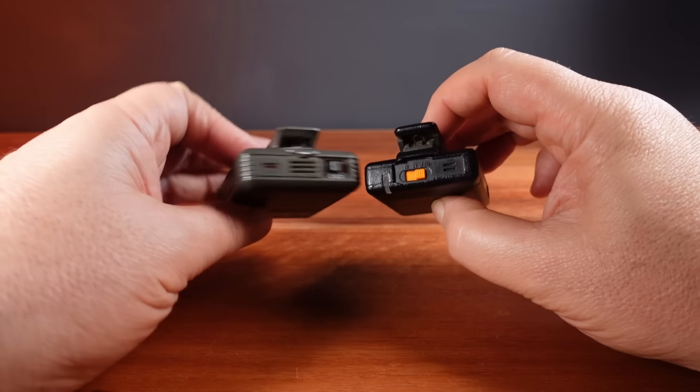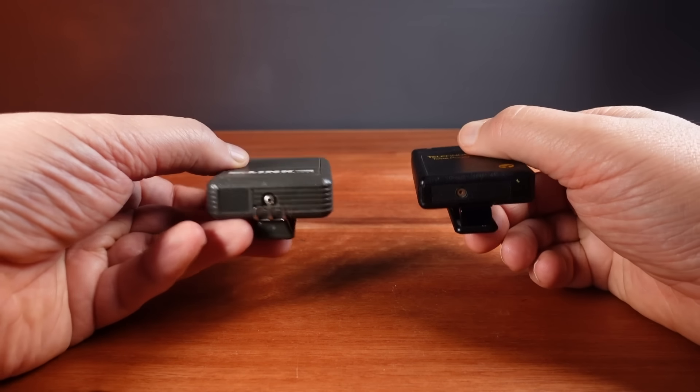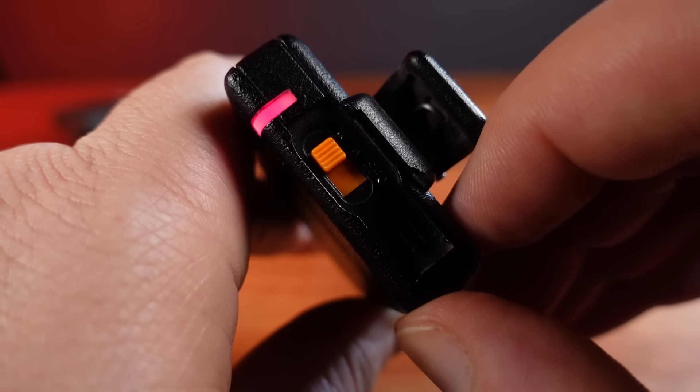I'm going to start with these beepers. There's no display on these. The only thing they can do is beep and flash this red LED.